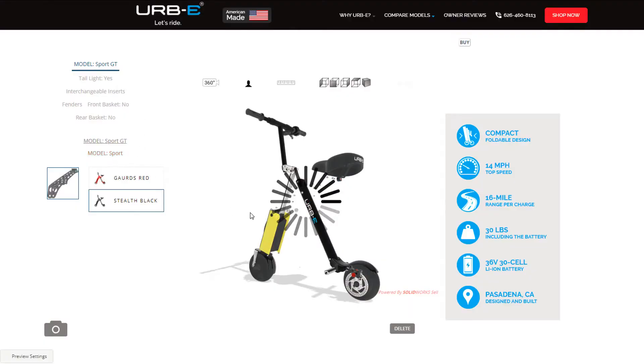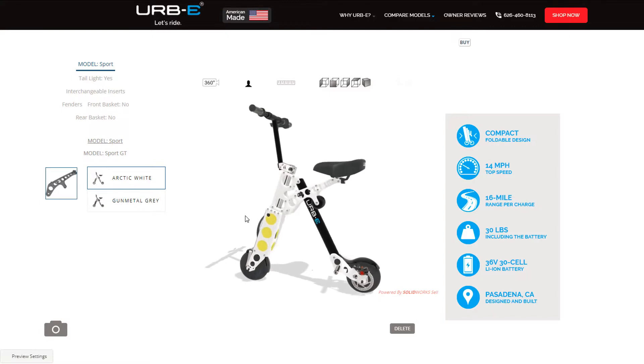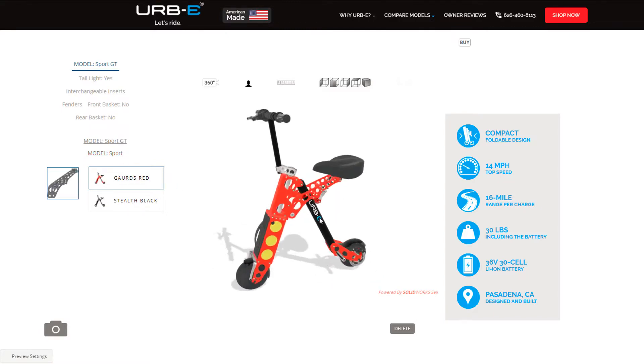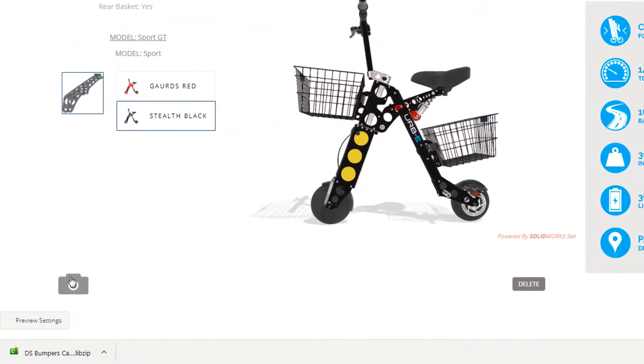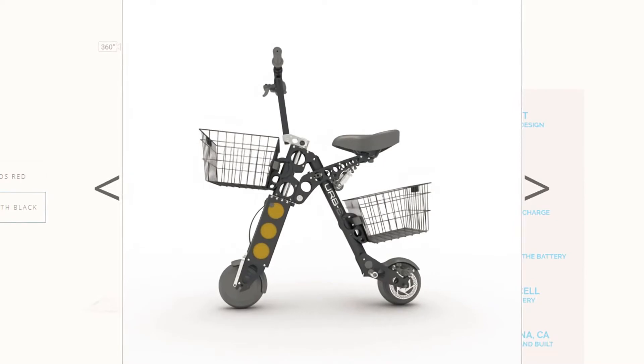Let's start off by checking out Irby's e-commerce page. Here I can easily select which model I'm interested in, and in real time the product page updates with a fully interactive model built right into my browser. Selecting through different color options and adding accessories all updates the product in real time. When I'm ready to see a photo-realistic rendering, I can take a picture, and pretty quickly the scooter is starting to feel like mine.